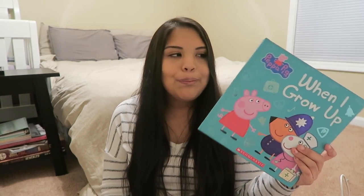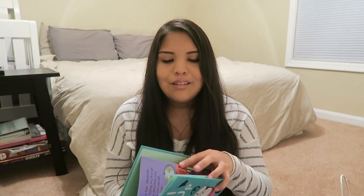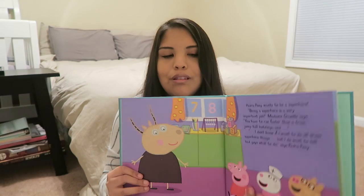I did get her another book — this Peppa Pig 'When I Grow Up' book. I didn't really read it, I just kind of saw it at the store. It looks like it's more of a storyline type book, so this'll hold her interest for a longer period of time. Plus she's just really into Peppa Pig.